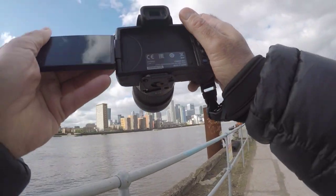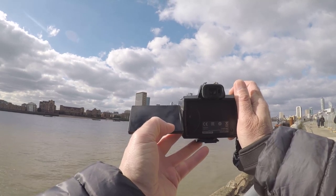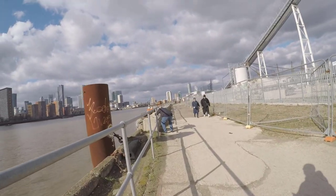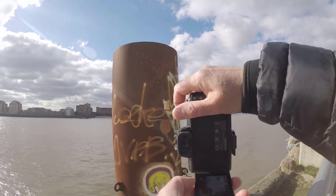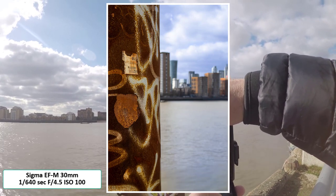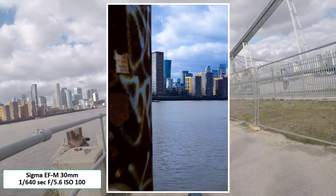Here's the cityscape again across the Thames, another slightly different view of the city. I like the colours of the buildings with the boat coming across and the nice moody clouds in the background. Here's the artistic side coming out again — that rusty pillar coming up, I decided to take two shots: one where the rusty pillar was in focus, and one where the cityscape was in focus. Just to give you an idea of the sort of thing you can do — take two photos and get slightly two different perspectives.